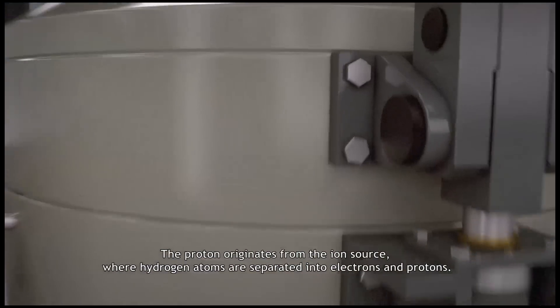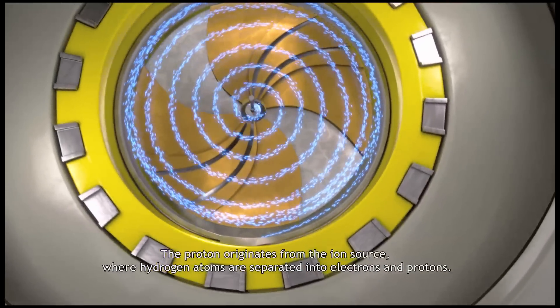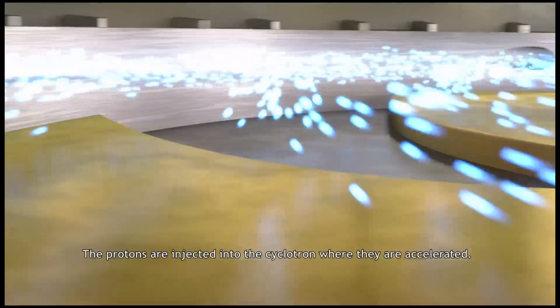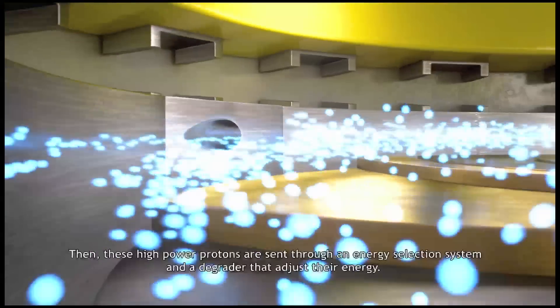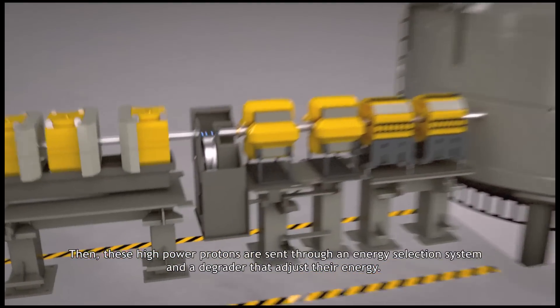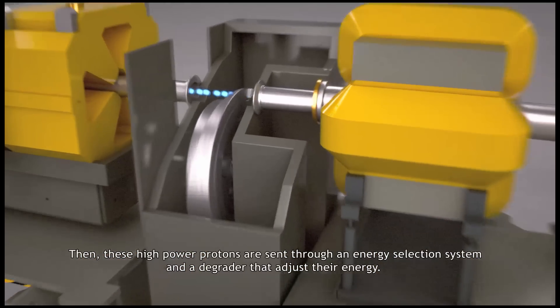The proton originates from the ion source where hydrogen atoms are separated into electrons and protons. The protons are injected into the cyclotron where they are accelerated. Then, these high-power protons are sent through an energy selection system and a degrader that adjusts their energy.